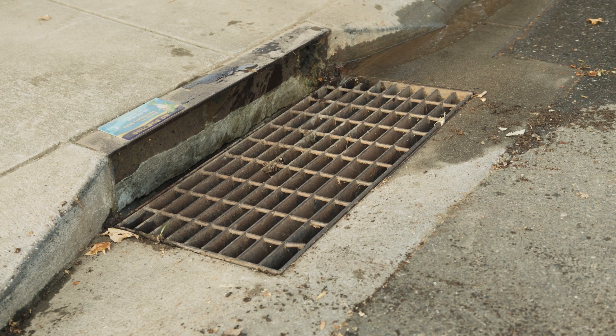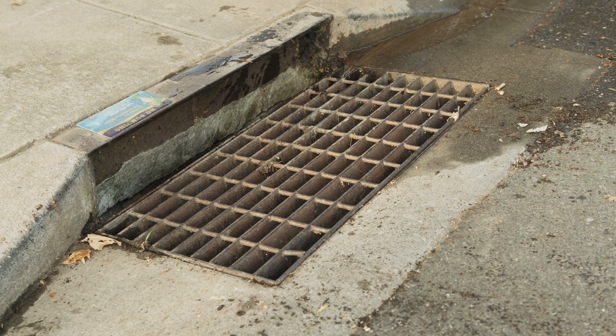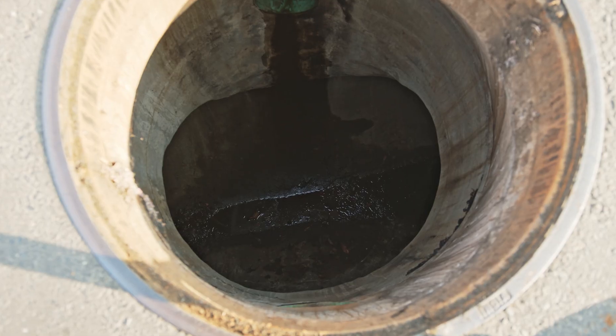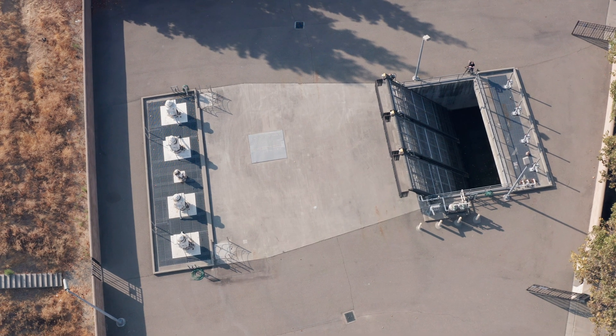It starts with a drainage inlet, which is a simple way of catching water from the gutter and blocking large debris. From there it will enter a pipe, anywhere from 6 inches to 60 inches or more in diameter. Those pipes will bring the water to a pumping station.